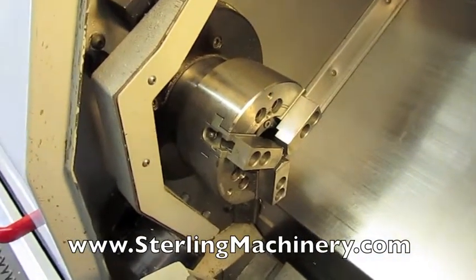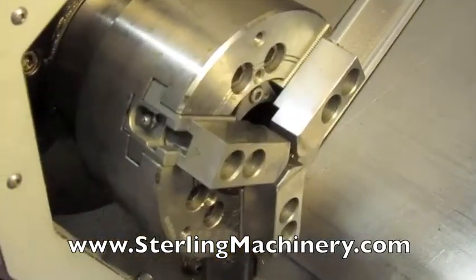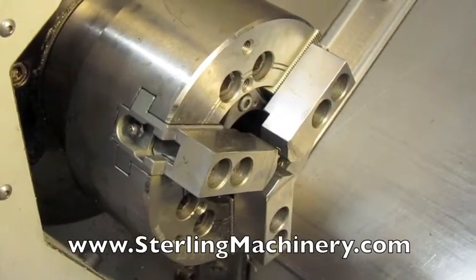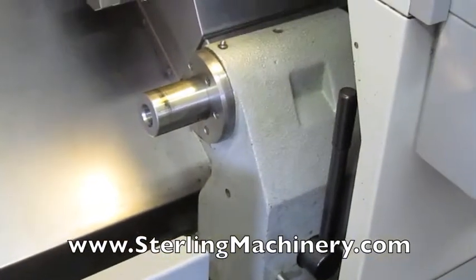This machine comes with a 6 inch power 3 jaw chuck and also comes with a Lindex 3JR collet chuck system with collets. Here is the programmable tail stock with hydraulic quill.